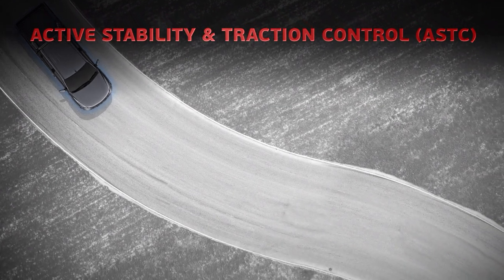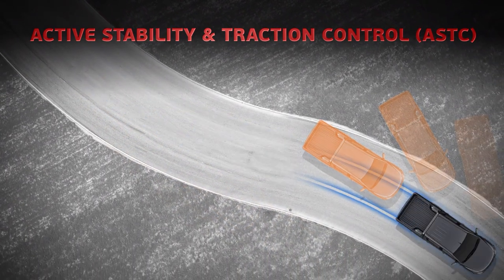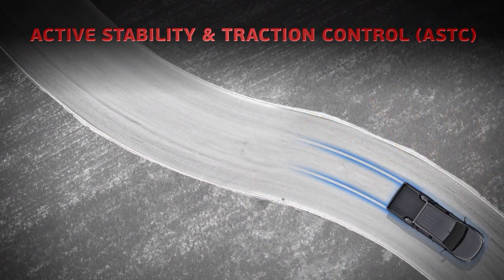When ASTC recognises either understeer or oversteer, braking forces are applied to keep the vehicle under control and on its intended course.